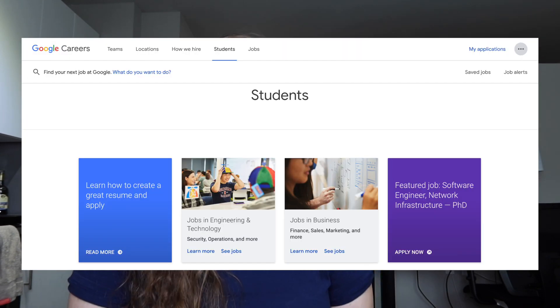Just before I begin, as a disclaimer, I don't represent Google in any way, and the things that I say are not necessarily representing what Google says. I'm just sharing my personal experiences and things to the best of my knowledge. Additionally, this video might not be up to date on updates that Google makes in the next couple of months, so be sure to always check Google's career website before making any assumptions. I'll link the website in the description below so you can reference it as I talk about it.